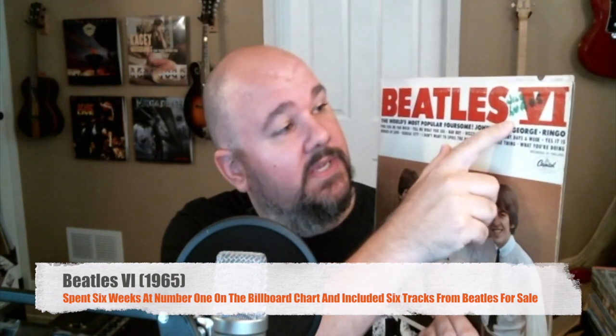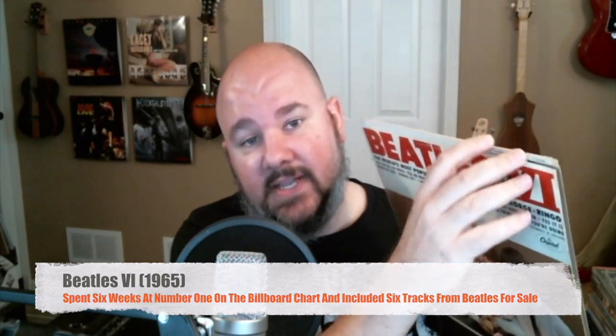This is Beatles '66, another one I got at the 99-cent sale. Aside from someone giving us their autograph up top and a little piece that got cut, this one's in really good shape for 99 cents. The vinyl looks pretty good — there's some smudges but overall it sounds really good. Very happy with that.